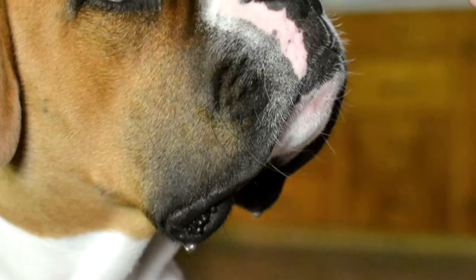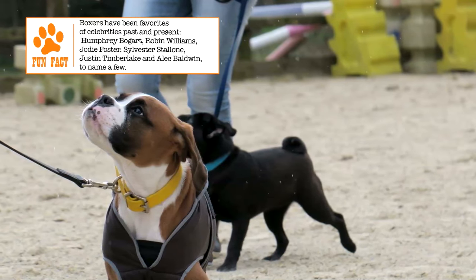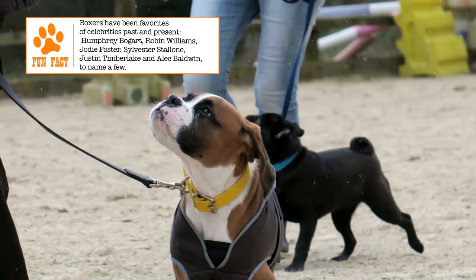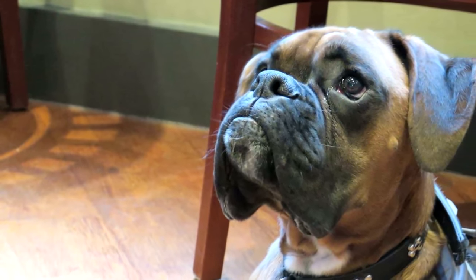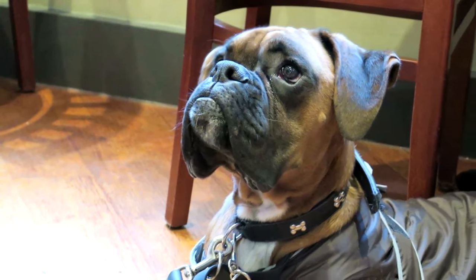The Boxer is a fairly intelligent dog that learns better with a reward style of training than one based on corrections. Its versatility makes it suited for a wide range of services that require attentiveness, fearlessness, and strength. It requires daily mental and physical stimulation, but a good jog or a long walk on leash can be good enough.